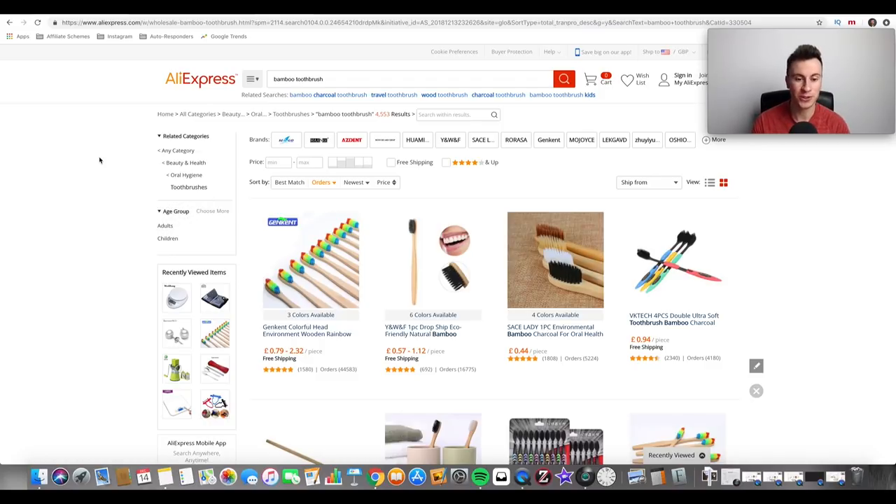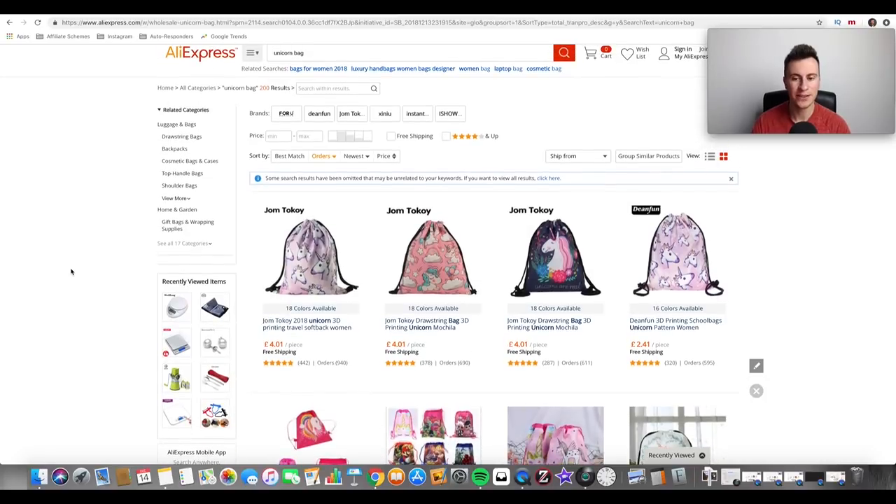So that's product number one — the bamboo toothbrush, or the bamboo niche as a whole. If you're still watching and enjoyed that first product, please leave a like on the video — the previous video got about 35 likes so if we can beat that that would be awesome. Moving on to product number two: the unicorn bag.